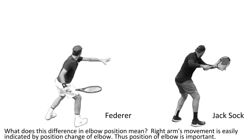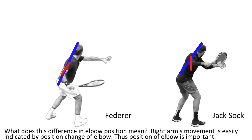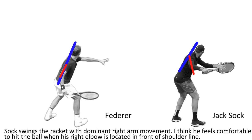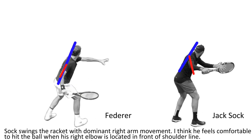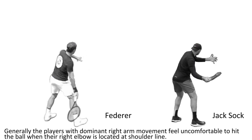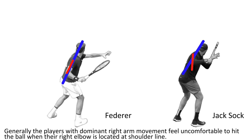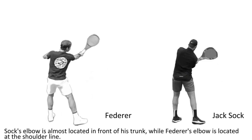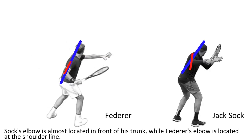The right arm's movement is easily indicated by the position change of the elbow, thus the position of the elbow is important. Shark swings the racket with dominant right arm movement, and feels comfortable to hit the ball when his right elbow is located in front of the shoulder line. Generally, players with dominant right arm movement feel uncomfortable when the right elbow is at the shoulder line. Shark's elbow is almost in front of its trunk, while Federer's elbow is located at the shoulder line.